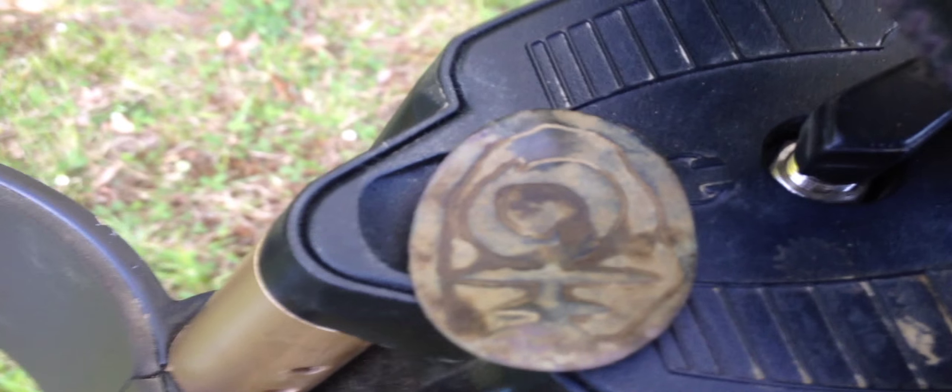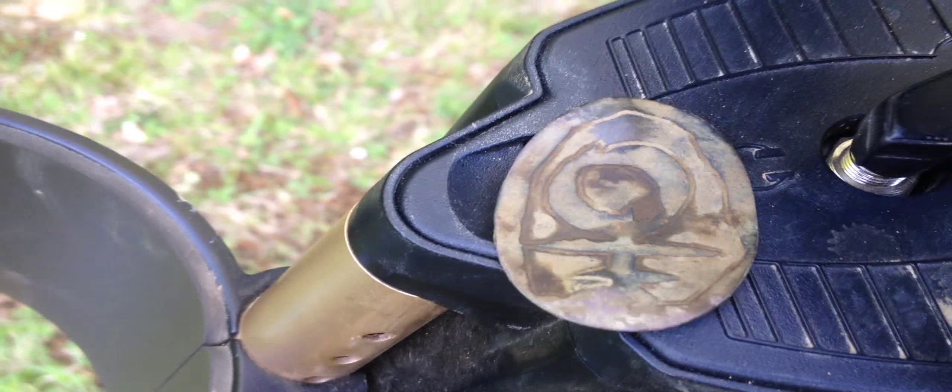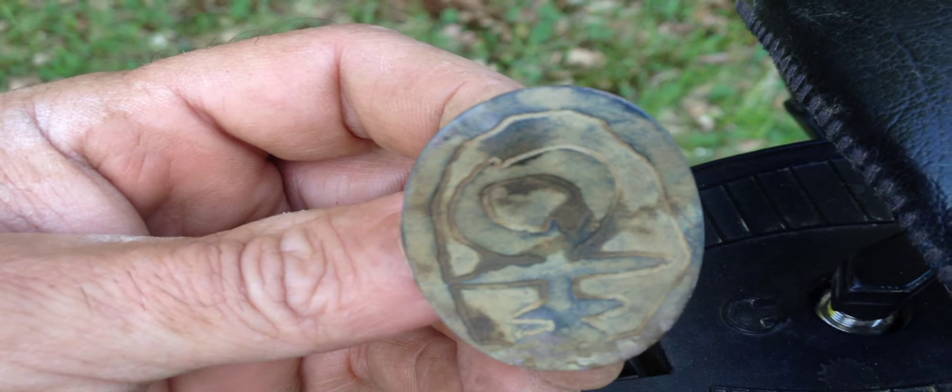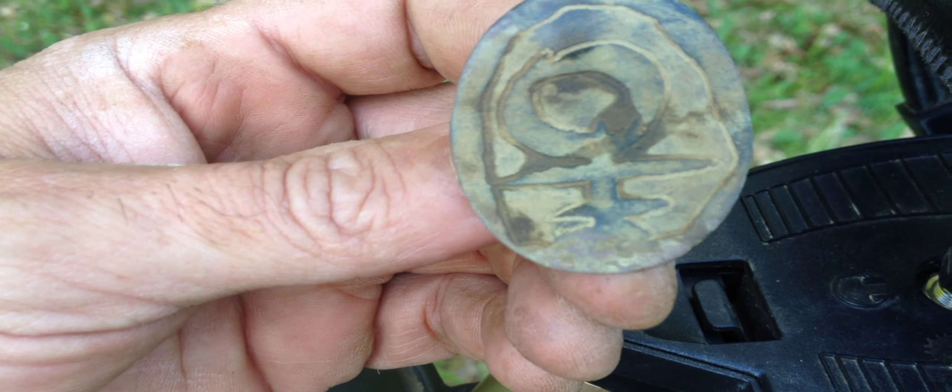What do you make of that? It's like Prince's symbol or something. It was a pen, and it's old. I don't know - any ideas?